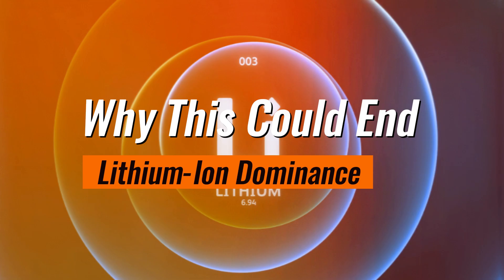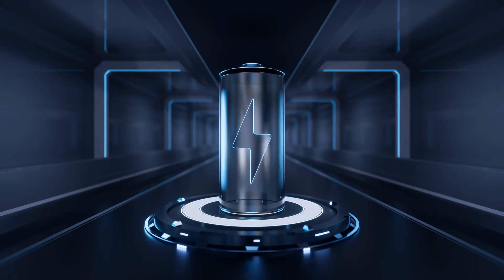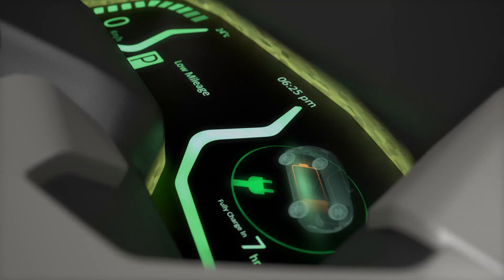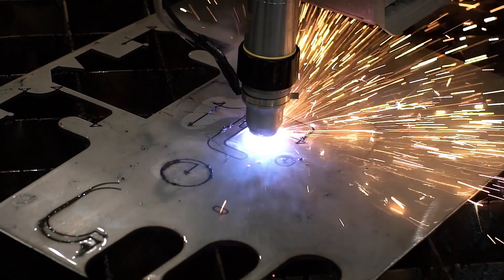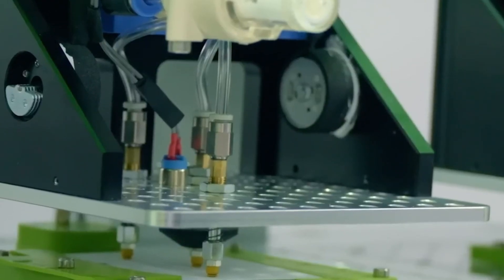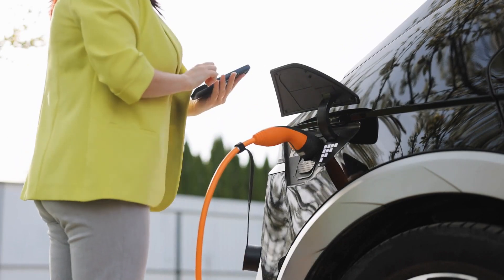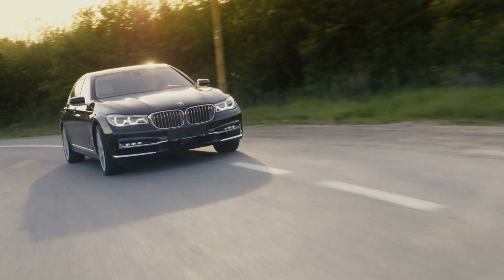Why could this end lithium ion dominance? Lithium ion batteries have been the gold standard for years, but they come with significant drawbacks — they're expensive, rely on limited resources like cobalt, and have relatively slow charging times. Aluminum ion batteries address all these issues. They're cost-effective, since aluminum is far more abundant and cheaper to source than lithium and cobalt. They're eco-friendly, with fewer rare earth materials, making them less harmful to the environment. And their 15-minute charge time is unheard of in the EV world, making owning an electric vehicle as convenient as driving a gas-powered car.